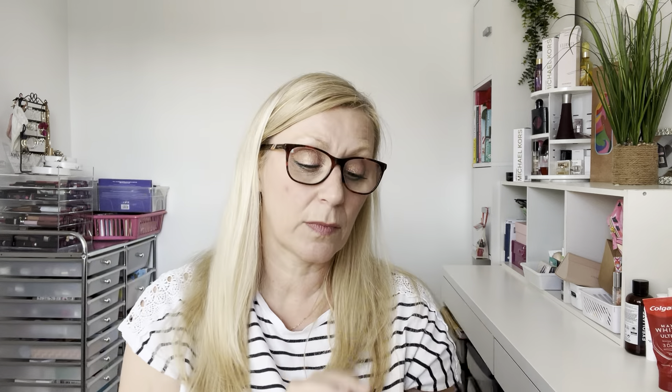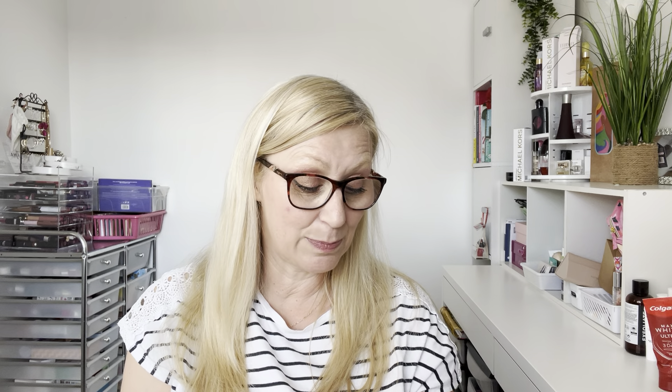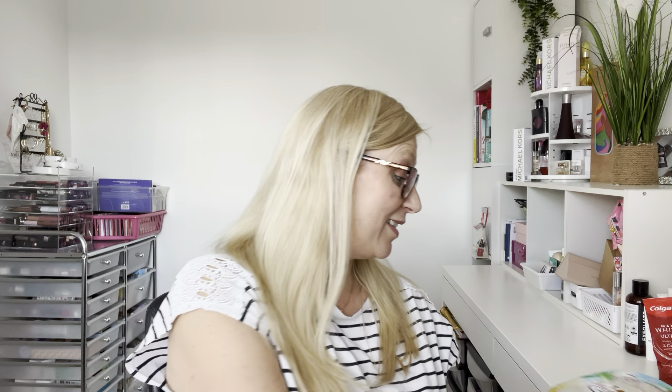I've got some Venus Special Edition smooth shave razors going into miscellaneous. They were fine — did a nice shave. I'll count those in miscellaneous.